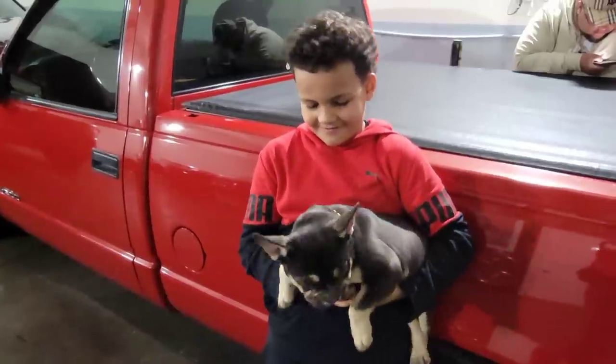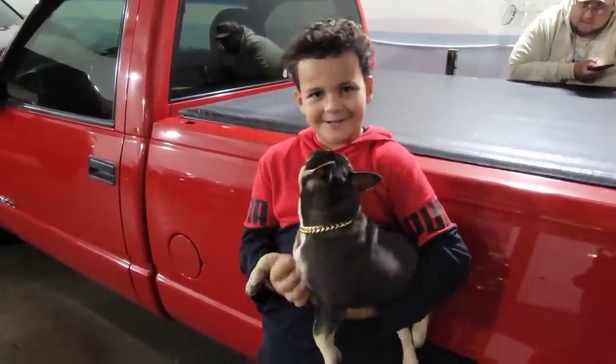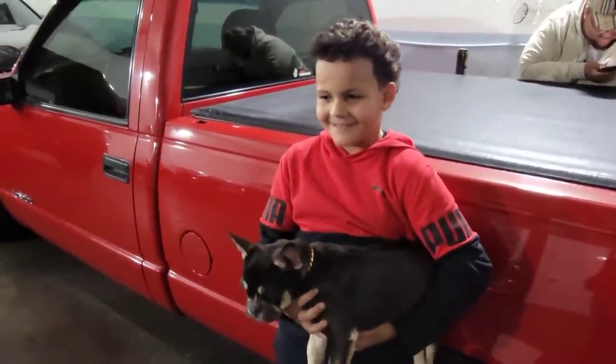Why do you want to sell her? Because. You're not an animal lover? No, I am not an animal lover. So why do you want to sell her? That's him. Oh, so it's not you. Who is him?